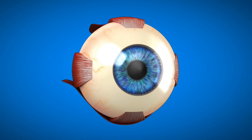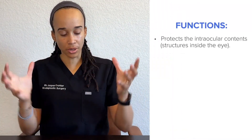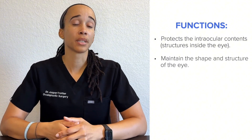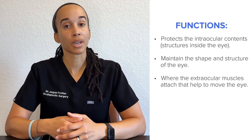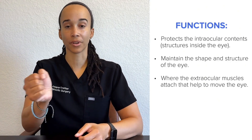The anterior portion of the sclera starts from the edge of the cornea, which is the limbus, and then it extends posteriorly to the optic nerve. I think of the sclera almost like a shell — it's an outer covering that protects the intraocular contents and helps to maintain the shape and structure of the eye. The sclera is also where the extraocular muscles attach to help move the eye in different directions.